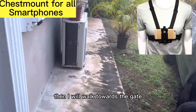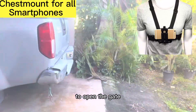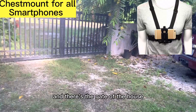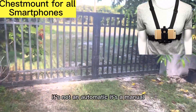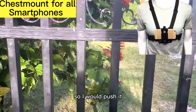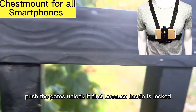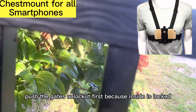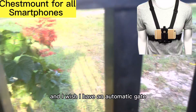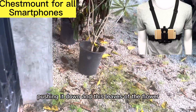Then I would walk towards the gate to open the gate. There's the gate of the house — it's not automatic, it's manual. So I would push it, push the gate. Unlock it first because inside it's locked. And I wish I had an automatic gate. Push it down.